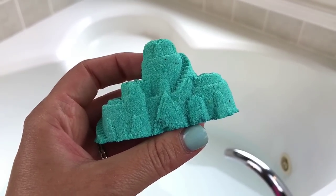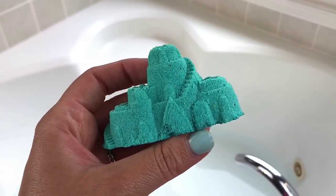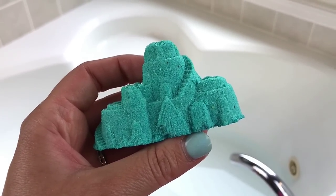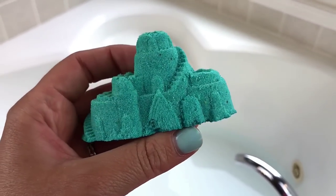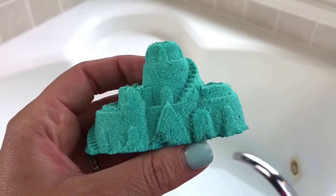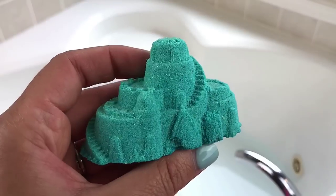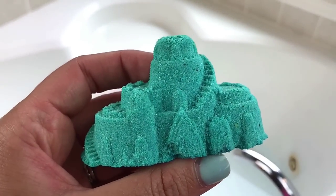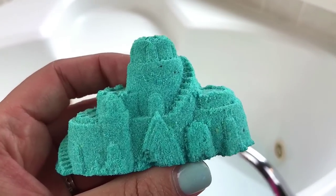Welcome back for another demo! It's time for this month's Bath Bevy cocktail. The bath bomb I have here is actually one of a pair — these are little sand castles from Bare Naked Bath. They are just so cute, really detailed, and very tropically scented.